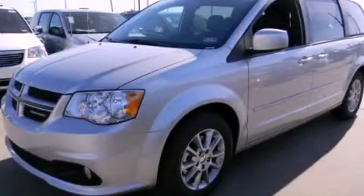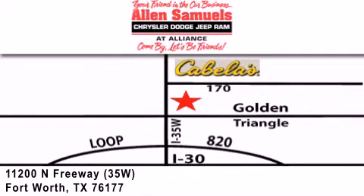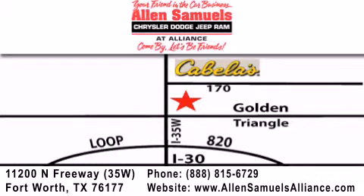This vehicle is sure to sell fast. Call and arrange your test drive today. Allen Samuels Chrysler Jeep Dodge Alliance is located at 11200 North Freeway in Fort Worth, just south of Cabela's at the Golden Triangle exit off 35 West.